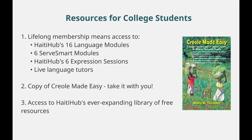When your students join Haiti Hub, they receive Haiti Hub's 16 language modules, 6 Serve Smart modules, 6 expression sessions, and access to live language tutors. They get a copy of the Creole Made Easy textbook and access to the ever-expanding library of Haiti Hub's online resources.